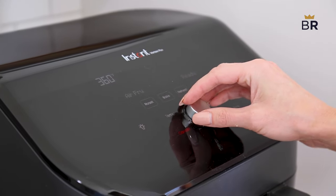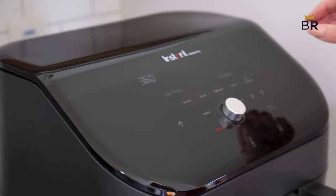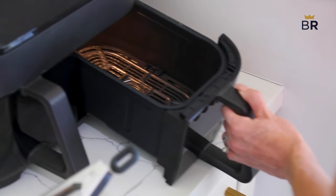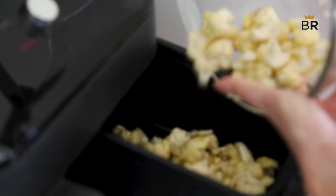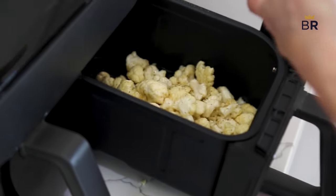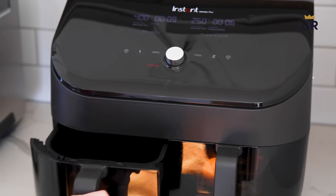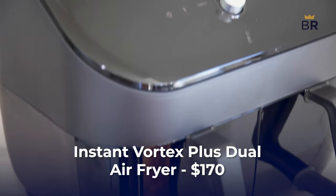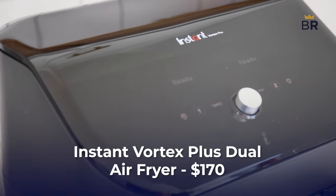Next up is the Instant Vortex. It also has mostly straightforward air fryer functions, with the major feature being that it has two separate frying baskets that you can program to cook different kinds of food at the same time. Each basket can hold about 2.5 pounds of chicken wings, and that can feed a family of 5. It has the usual air fryer bonus settings that the Ninja also has, and is also $170.